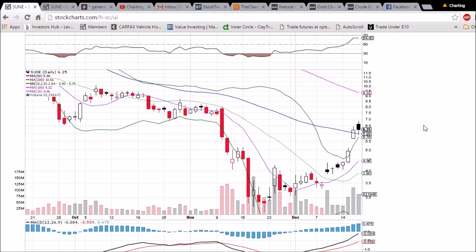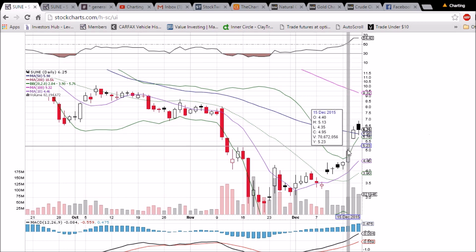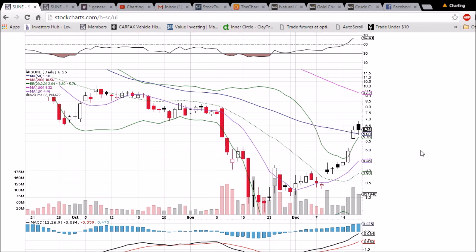We'll look to see if that level can hold again tomorrow. The upper Bollinger Band support is at 5.76, which will be lined up right with the 50-day moving average tomorrow. If we close below it, we'll be looking down at the gap to fill here at 5.55 to 5.13. That will be sufficient consolidation.